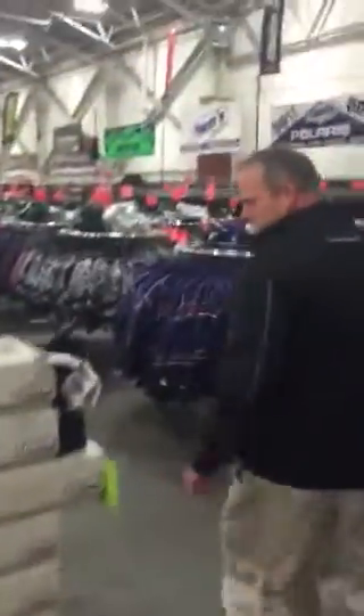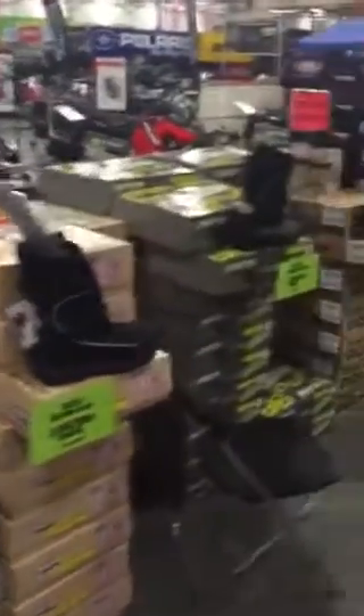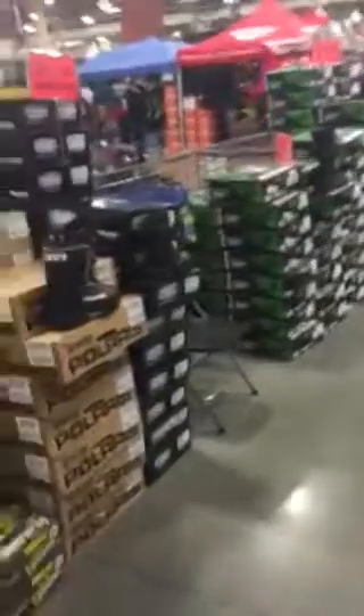Also boots — HJC barrier boots, platform boots, Polaris FXR boots, Arctic Cat boots. Again, all discounted anywhere from 10% to 50% off.